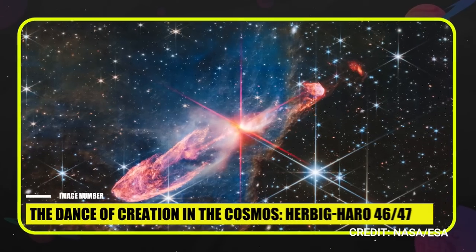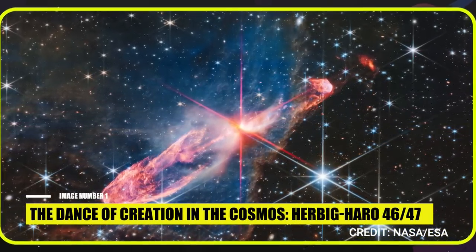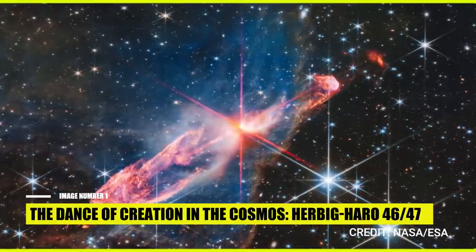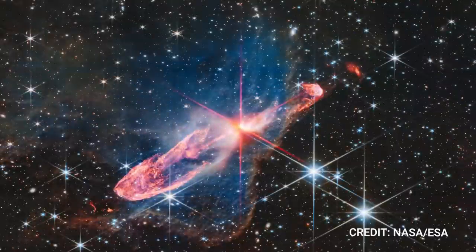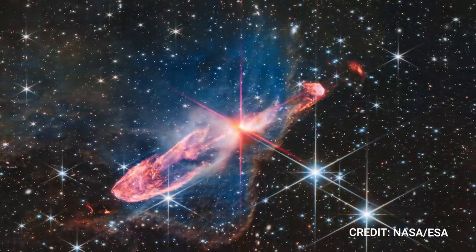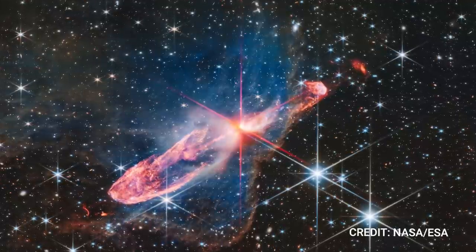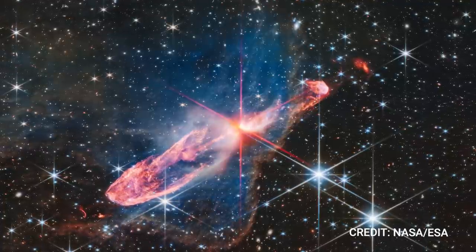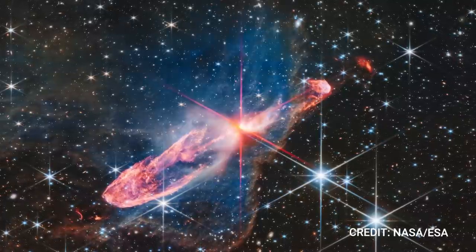Image number 1: The Dance of Creation in the Cosmos — Herbig Haro 46/47. Unleashing energy beyond our wildest imagination, a pair of nascent stars enthrall us with their cosmic performance. The stage for this celestial drama is set within the universe's grand theater, captured in high-resolution near-infrared light by NASA's James Webb Space Telescope. Our protagonists, christened Herbig Haro 46/47, are the spotlighted duo positioned at the heart of the red diffraction spikes.